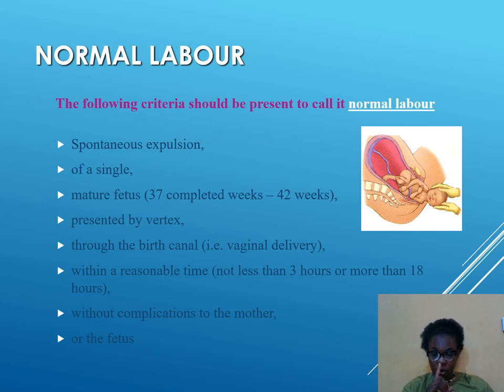It must have a single birth — twins and triplets are not normal labor, even if they do eventually deliver successfully. It should be a mature fetus at 37 completed weeks, which is between 38 and 42 weeks. It must present vertex — a breech presentation is not a normal delivery. Then the birth should be through the birth canal; a cesarean section is not a normal delivery.